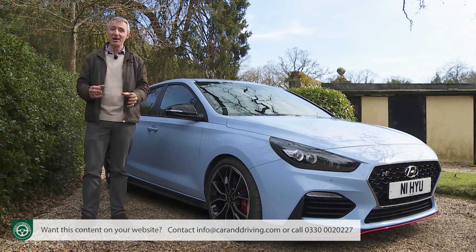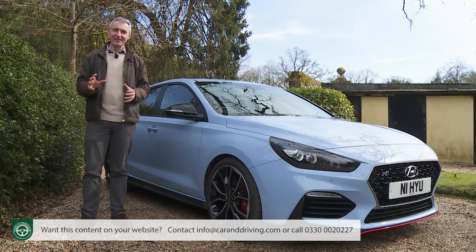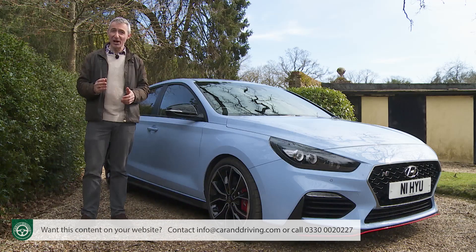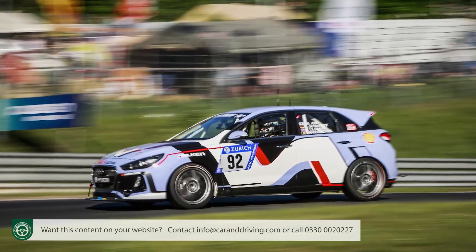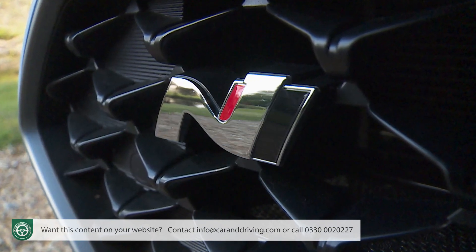So Biermann and his colleagues rolled up their sleeves and got to work, changing just about everything that matters to create the completed i30N model. The N references Namyang, which is Hyundai's global R&D centre in Korea, and the legendary Nürburgring-Nordschleife circuit, where over 6,000 miles of testing produced the finished product - hence the way that the letter's logo symbolises a racetrack chicane.